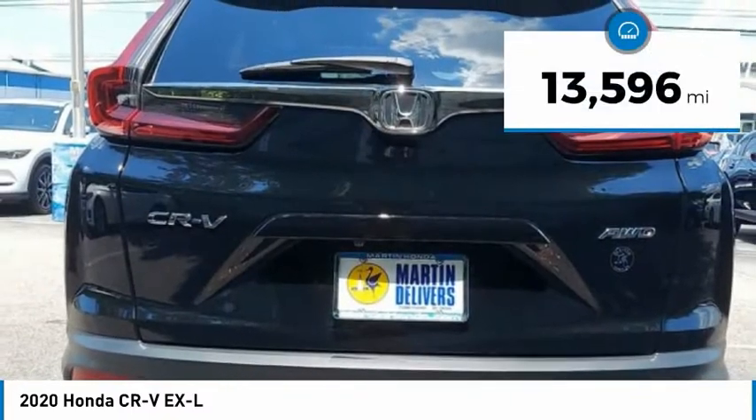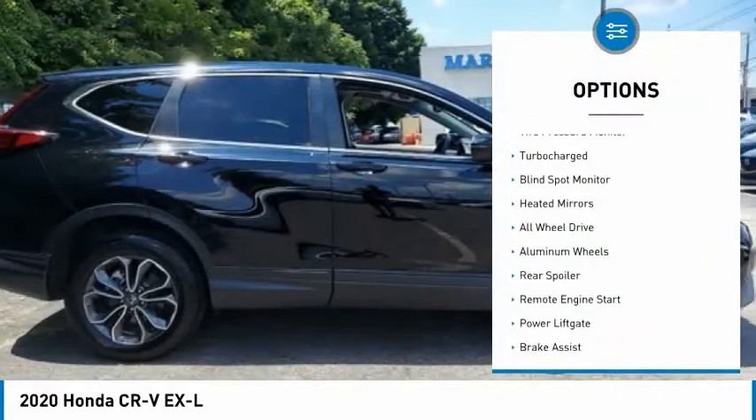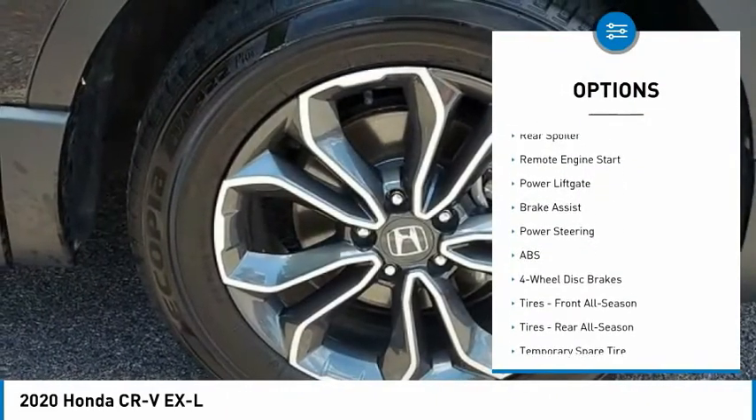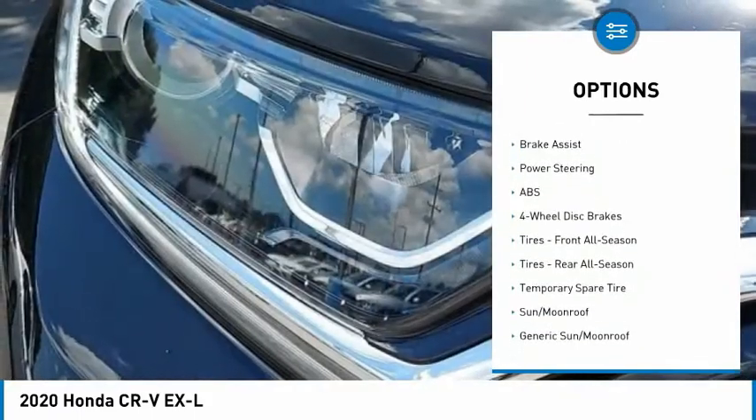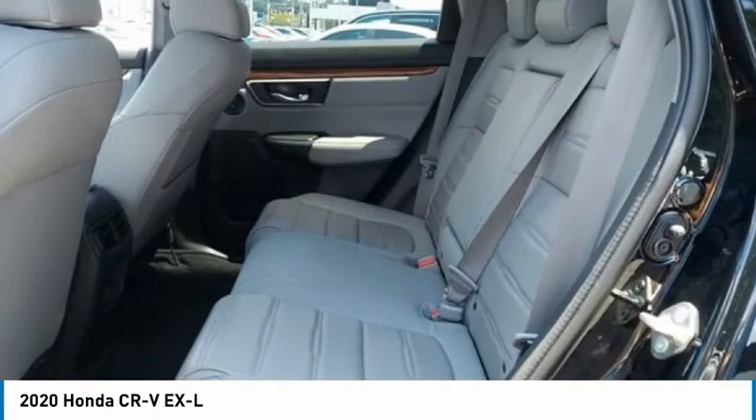This vehicle has less than 15,000 miles. Here are some of this vehicle's great options: tire pressure monitor, turbocharged, blind spot monitor, heated mirrors, all-wheel drive, aluminum wheels, rear spoiler, remote engine start, power liftgate, and brake assist.